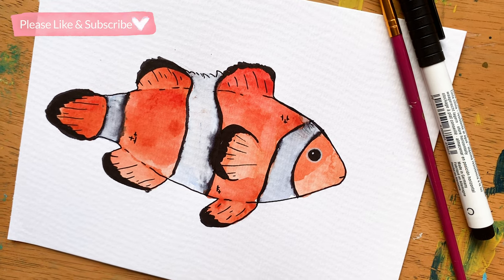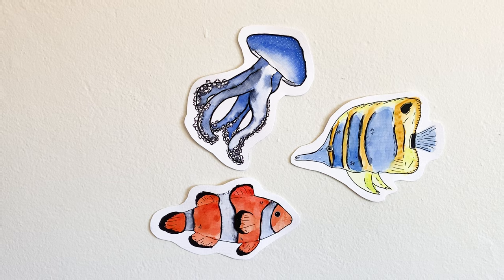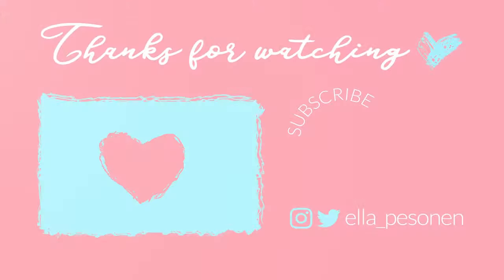I hope you enjoyed these timelapses. Please don't forget to like the video and subscribe to my channel for weekly art videos. See you next time! Bye!